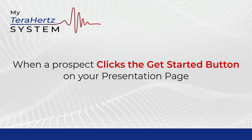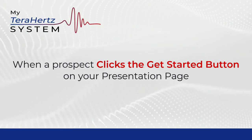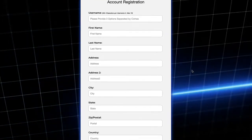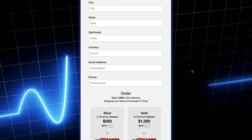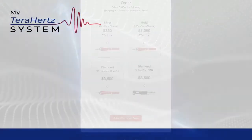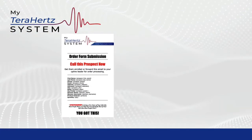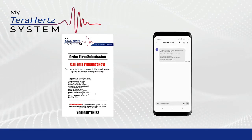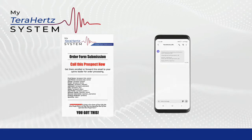When your prospect clicks the Get Started button on your presentation page, this will take them to the Get Started page, where they will fill out a form and select the product package they would like. Once the prospect submits this form, the My Terahertz System will instantly send you an email with that prospect's order information, and send you a text message letting you know you have a new order to process.